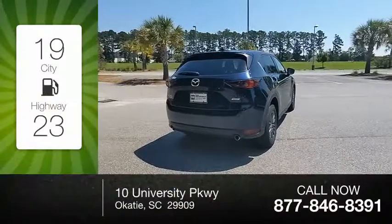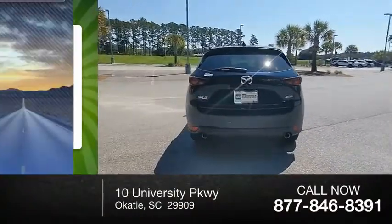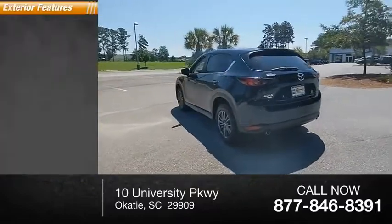Great fuel efficiency saves you money by requiring fewer trips to the gas station. This vehicle has less than 35,000 miles. Here are some of this vehicle's great options.